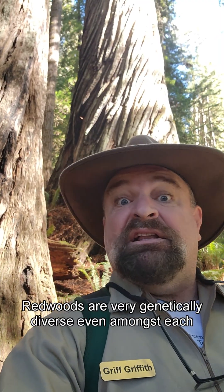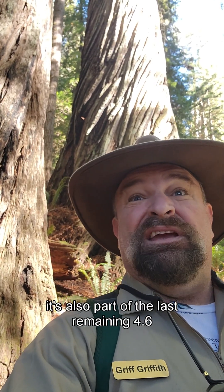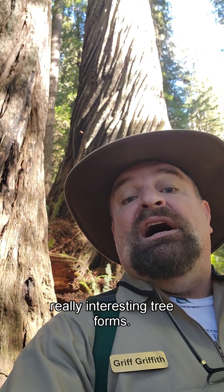Redwoods are very genetically diverse, even amongst each other, and they don't all look the same. I'm in Prairie Creek Redwood State Park, which is part of Redwood National and State Parks and also part of the last remaining 4.6% of old-growth forests. I'm going to show you two really interesting tree forms.